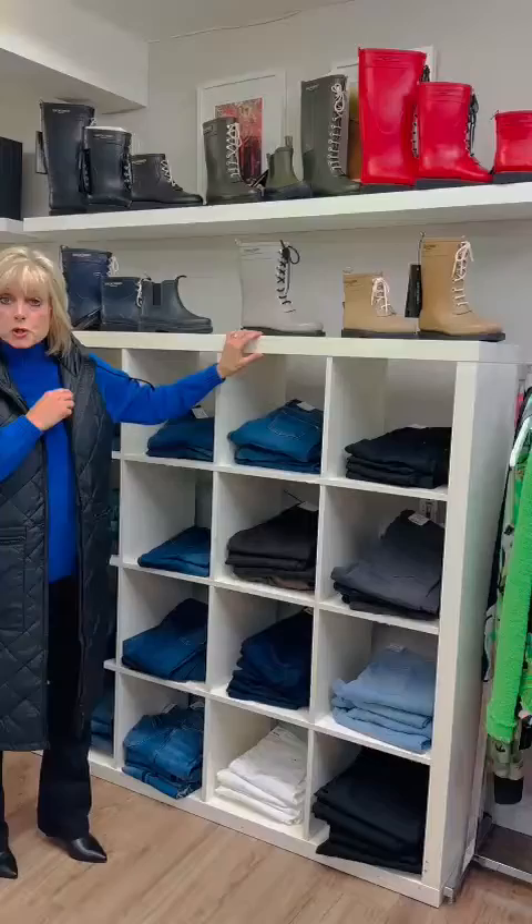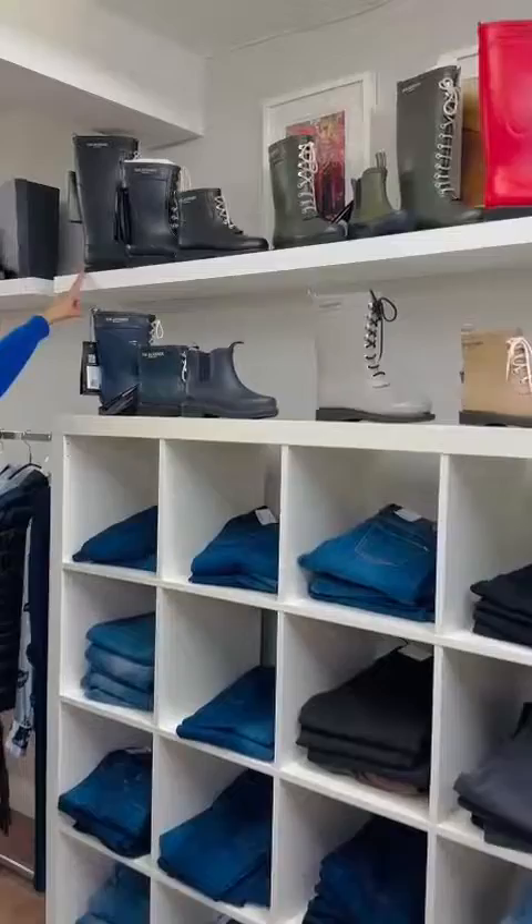So now the star of the show — these are the Iles Jacobson boots. They are totally waterproof, and as you can see we do them all in different lengths. We do the tall, we do the medium, we do the small, and we do the ankle boot.